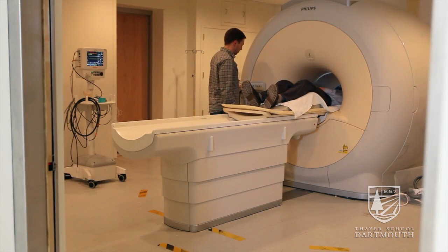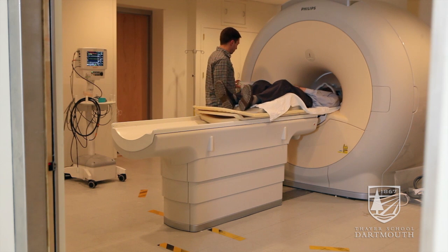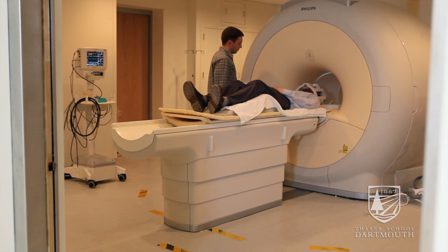I'm working on a technique called magnetic resonance elastography, where we apply some sort of motion to tissue and extract that displacement data with an MRI. Knowing the displacement, we're able to estimate the material properties of tissue.